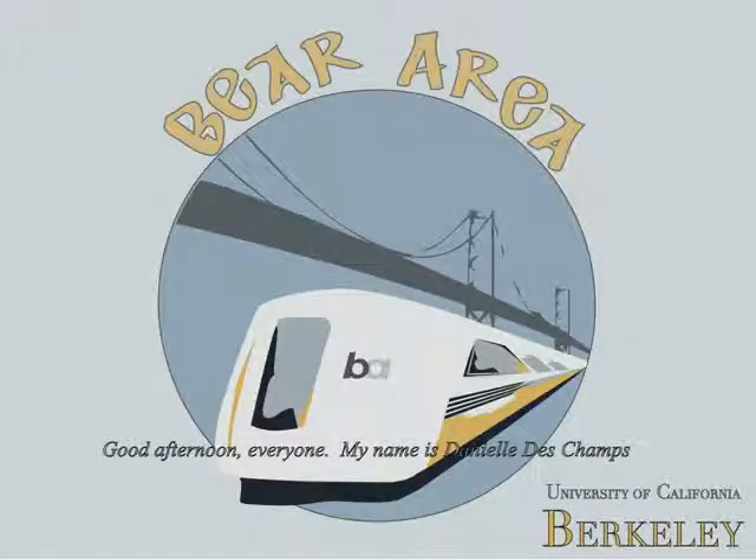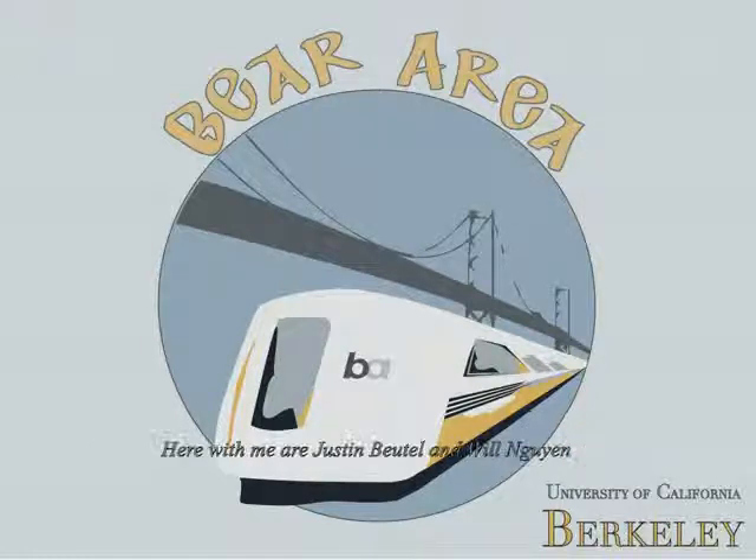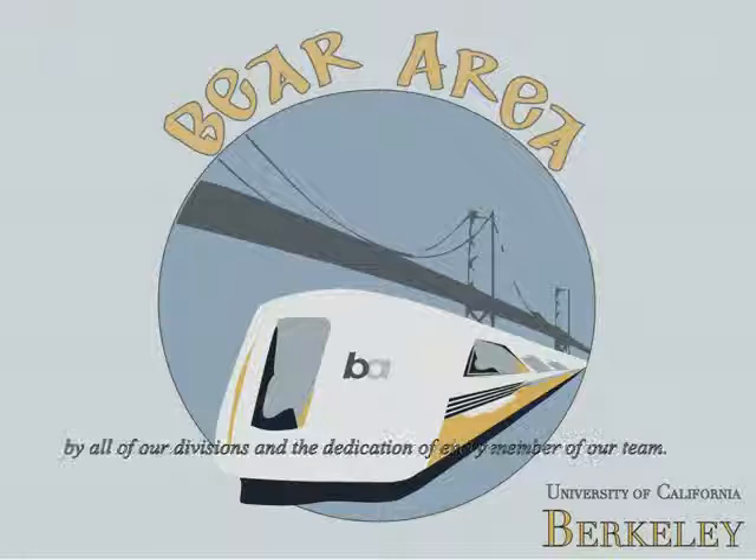Good afternoon everyone. My name is Danielle Deschamps and I am the Project Manager for the 2009 Cal Concrete Canoe Team. Here with me are Justin Butel and Will Wynn. This year's canoe was only possible with intensive research by all of our divisions and the dedication of every member of our team.